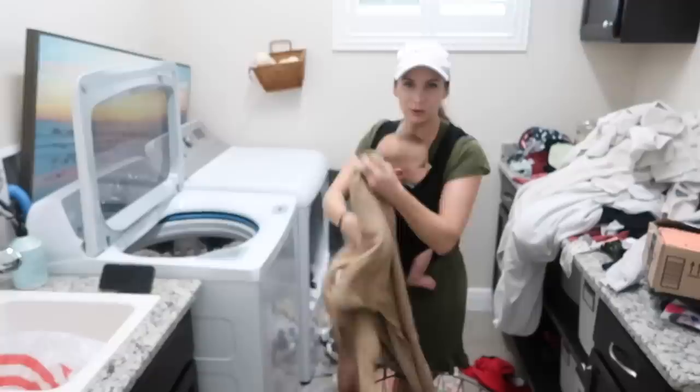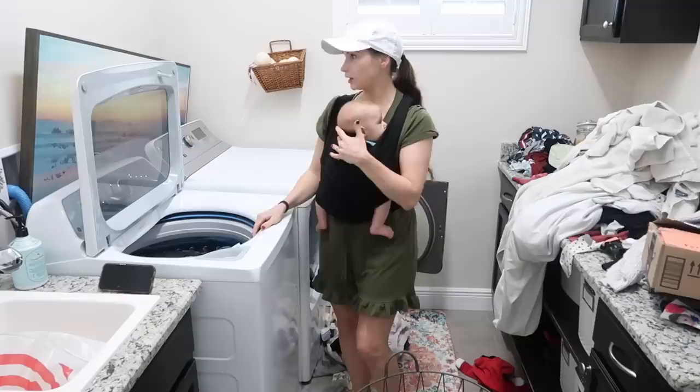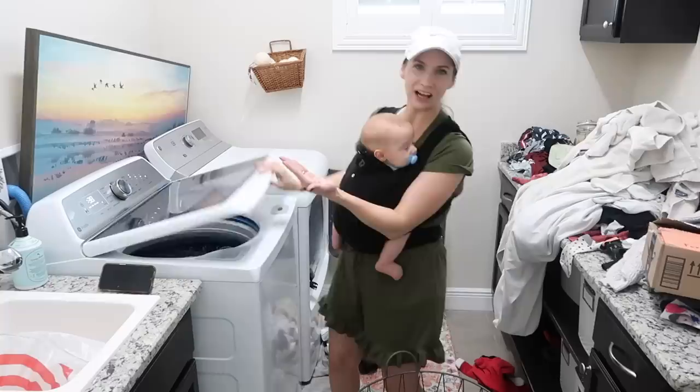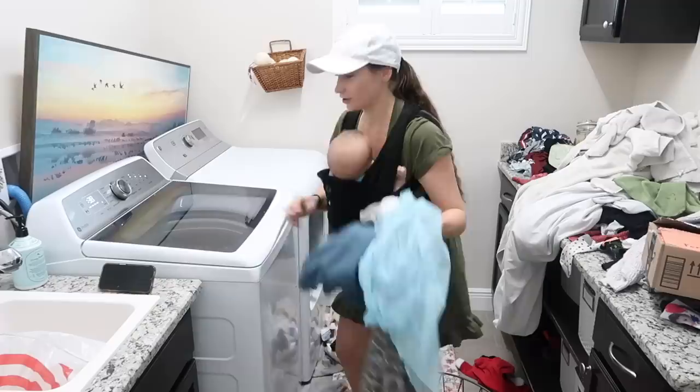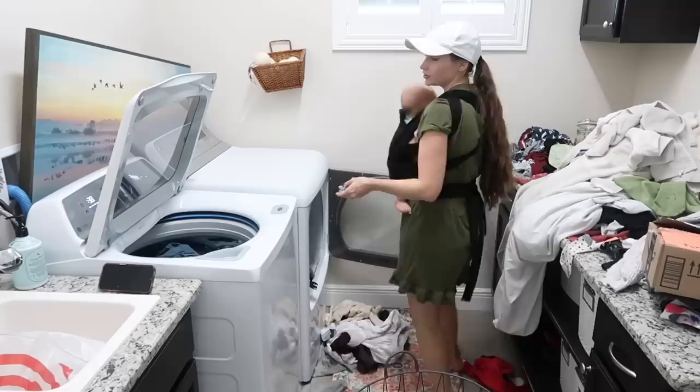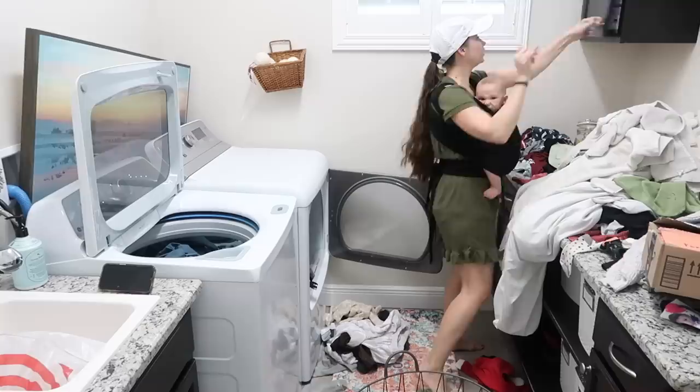So this laundry basket is pretty full. I'm just going to add some more in here and call it a day. I can always come in my laundry room for a visual representation of how well I'm doing. Good news, this is all clean. Bad news is we have about a million loads of dirty laundry. So we'll start here, throwing a couple loads throughout the day.